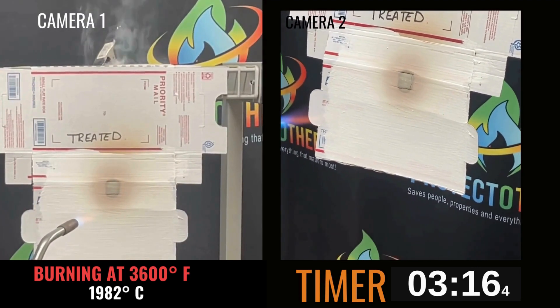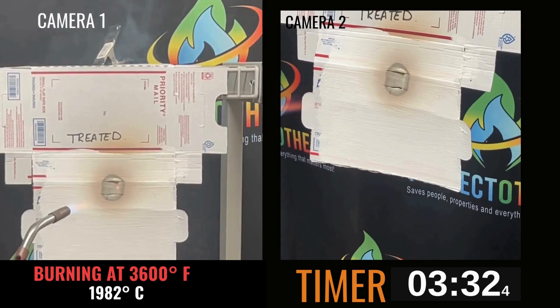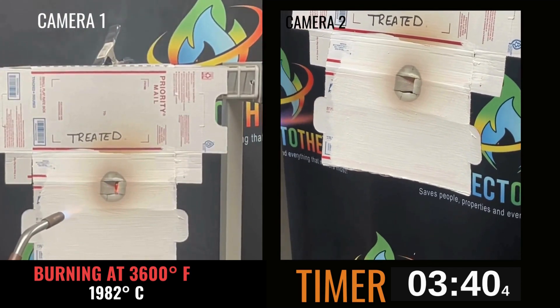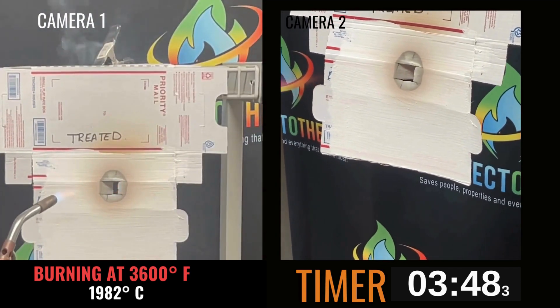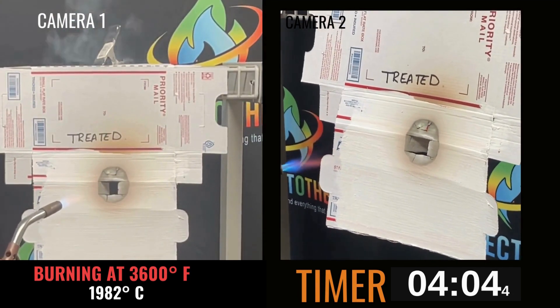The integrity remains — no fire takes hold. This showcases the prowess of Protectotherm, not only meeting but exceeding ASTM standards, and earning the rigorous non-toxic approval from the state of California.